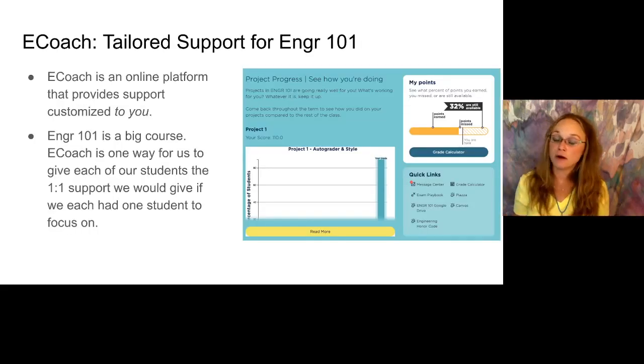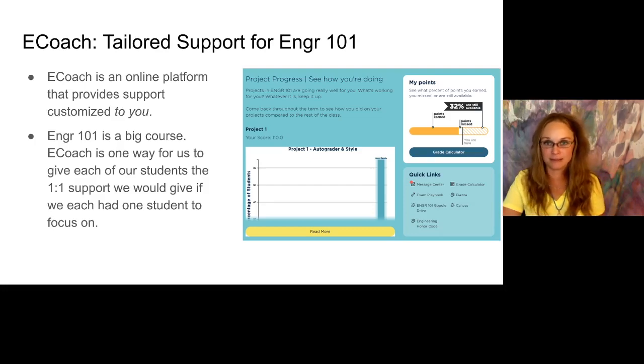Finally, eCoach. Eng 101 is a really big course and even though there are a lot of staff, there are still more students than staff. So we use this eCoach support platform — it's what's called tailored support. You take an initial beginning-of-term survey and tell the system a little bit about yourself, and then it can tailor things for you. You get the kind of encouragement and check-in that really works for you, because not everybody reacts the same way to advice and encouragement. We're trying to replicate the level of one-to-one support using eCoach.